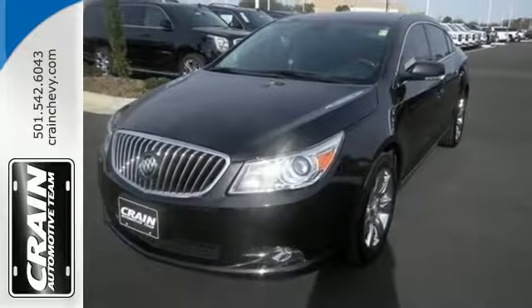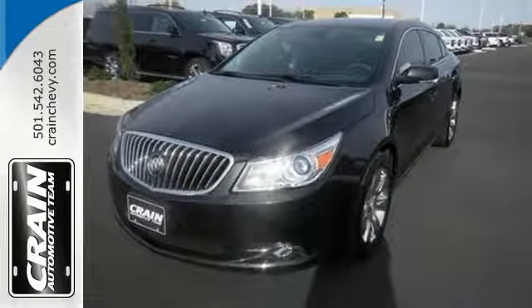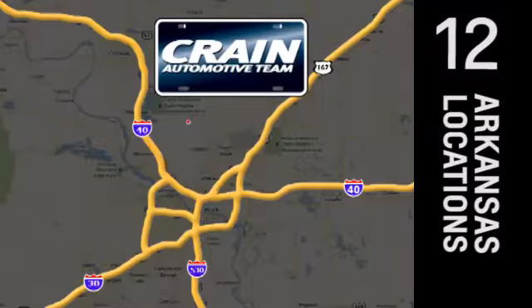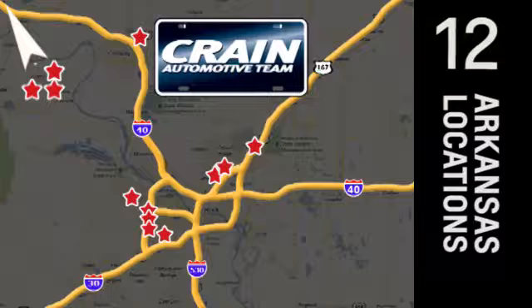Take it for a test drive today. Visit us anytime at crane-team.com. Go! Crane Team's got them! CraneTeam.com